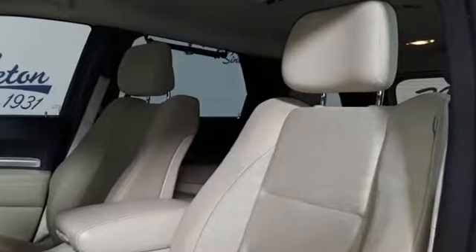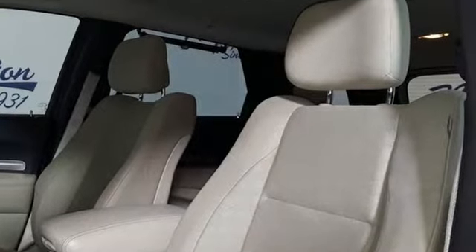Dodge doesn't do middle of the road — leave average in the dust. Hurry in today and see it for yourself.